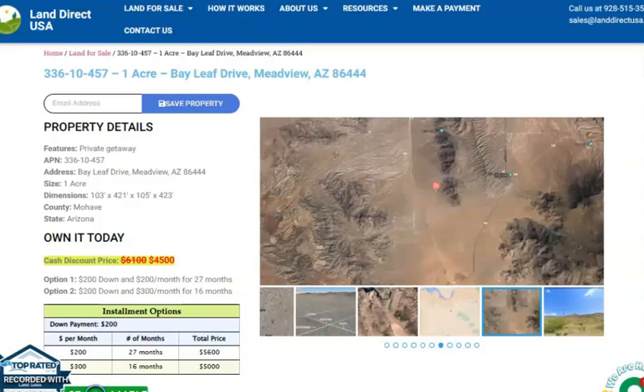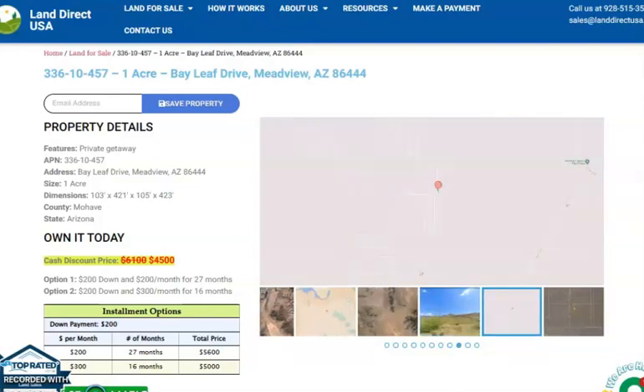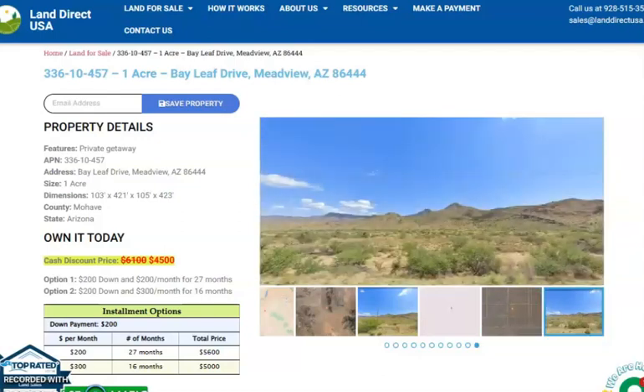Hi everyone, this is Rael from LandRack and today we have here a one-acre lot. This is at Bayleaf Drive, Midview in Arizona. This is from Mojave County. This lot is a nice private getaway and Midview is just located east of Las Vegas about a hundred miles.